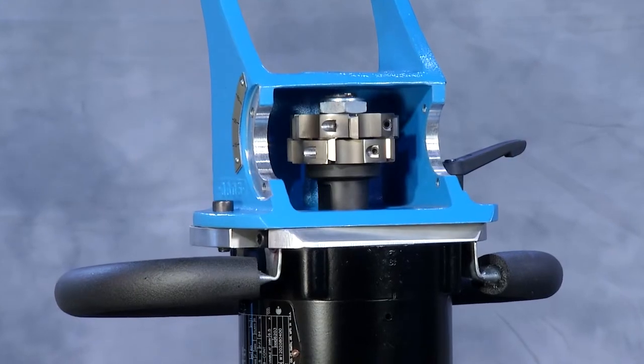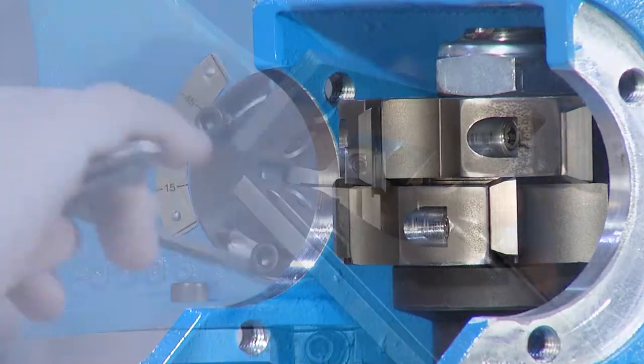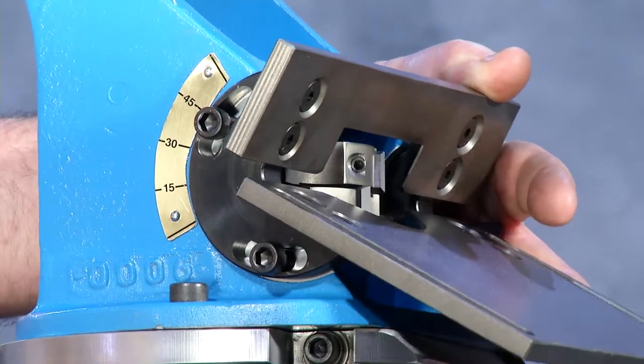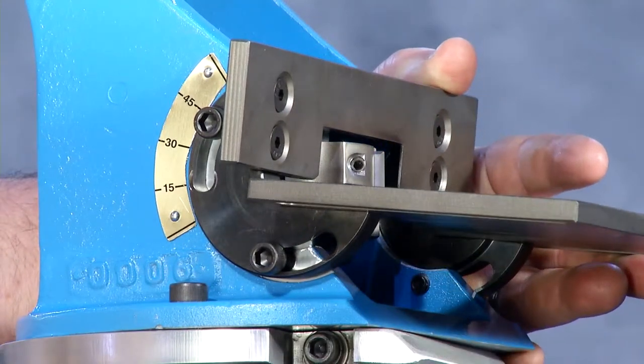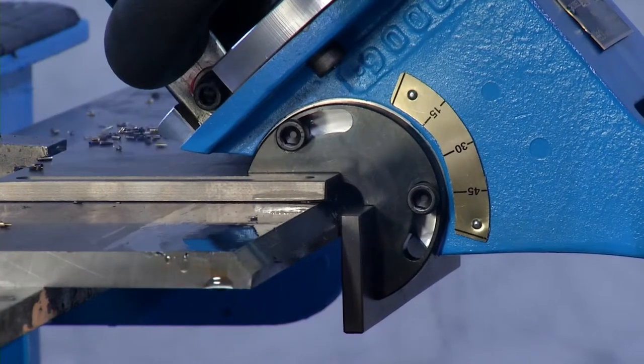This tool uses a milling type cutter head with standard 5/8 inch square carbide inserts. It's a variable angle machine capable of 15 to 45 degrees. A bevel of up to 1-3/16 inches can be achieved.